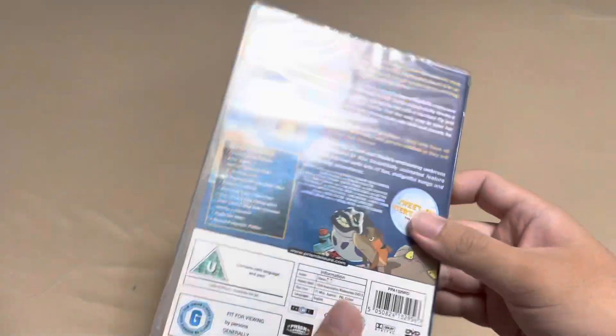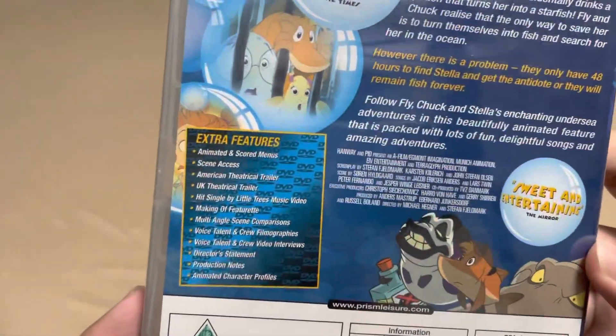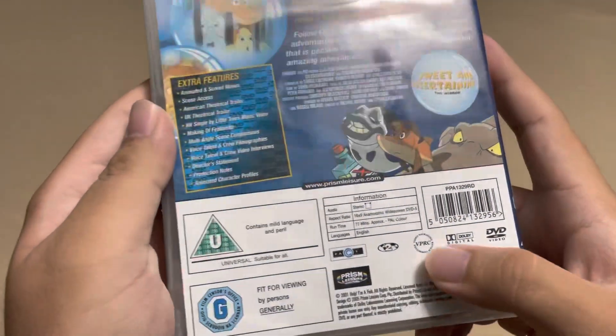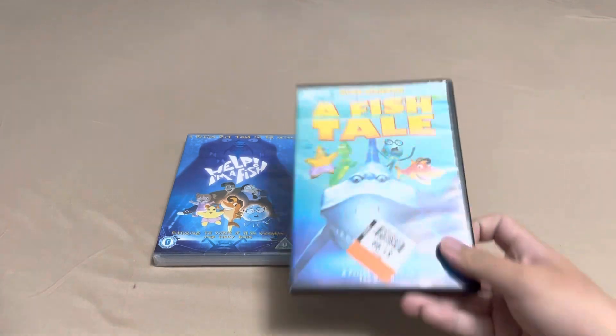It was like three pounds which is basically three dollars. And yeah, I know it's not a region one DVD but it's got all these special features on here as you can see. Sometimes some DVDs say they're a different region but it still plays — it depends, I'm not sure.